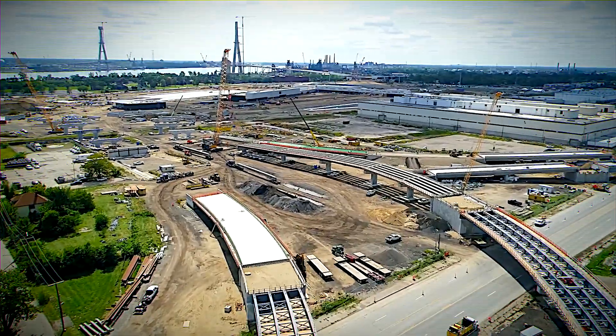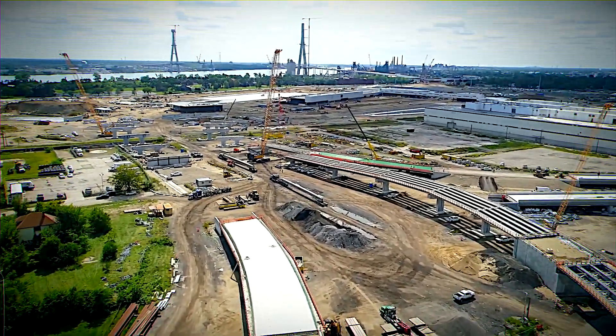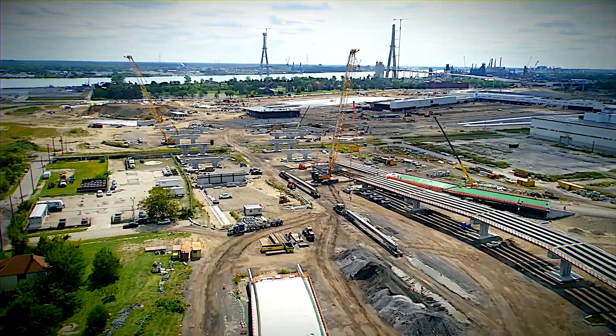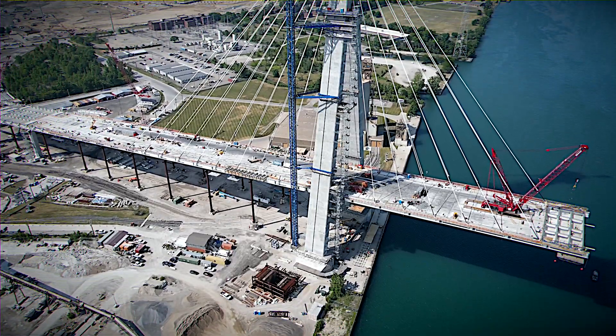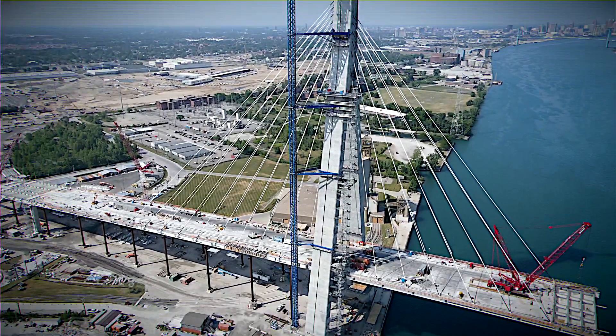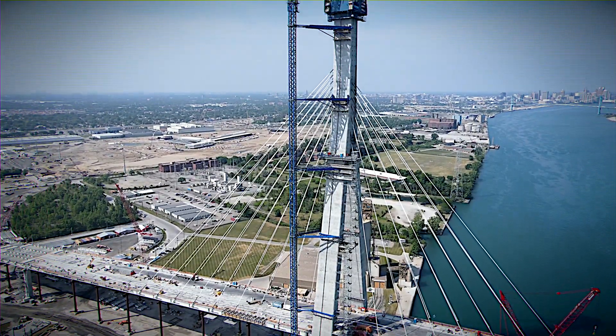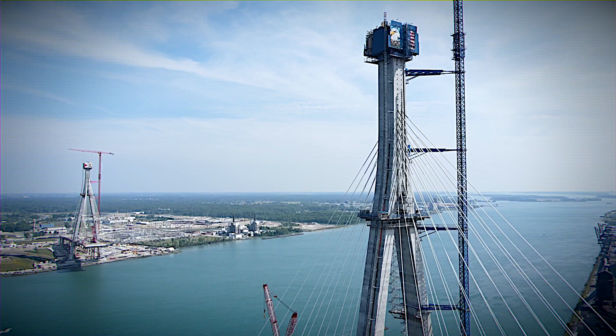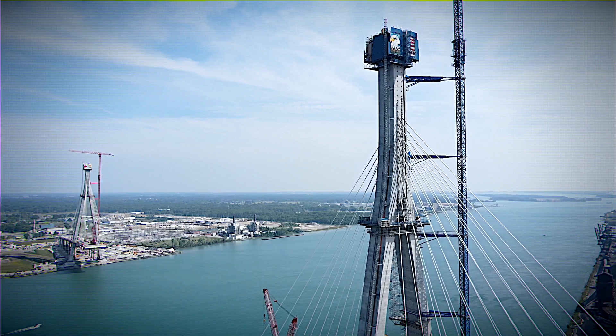Enter the Gordie Howe International Bridge — a game-changer named after an ice hockey legend. This high-tech, cable-stayed bridge is a beacon of progress, ready to tackle today's booming commercial needs. More than just a bridge, it's an economic lifeline, promising to boost local economies by providing a faster, more reliable cross-border connection. The Gordie Howe International Bridge isn't just about connecting two points — it's about connecting futures.